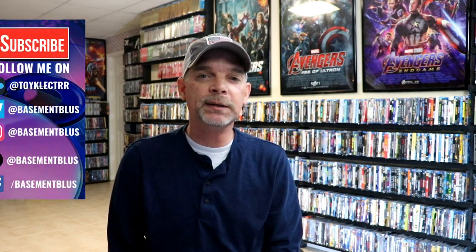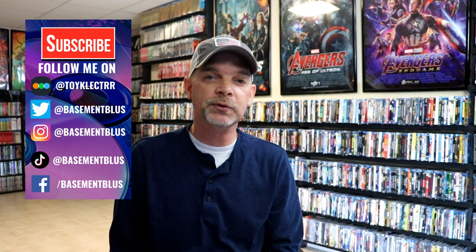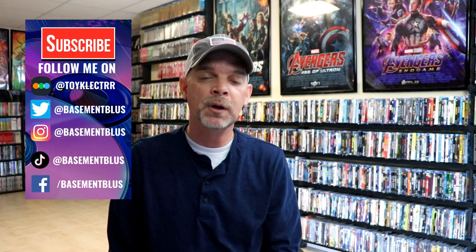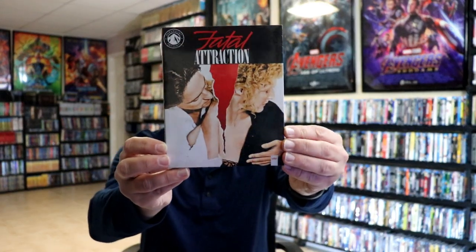For today's Slipcover Saturday, I wanted to take time to show you the Paramount Presents slipcovers. Paramount Presents started releasing back in April of 2020 and they've been real consistent on releasing one to two Blu-rays every single month, sometimes even more than that. So the first one that they released is Fatal Attraction — really nice looking artwork.